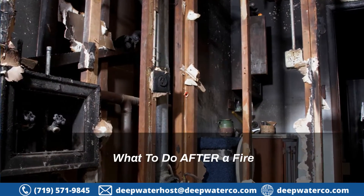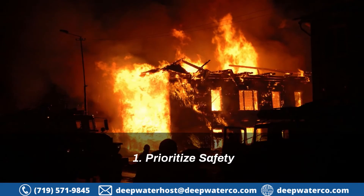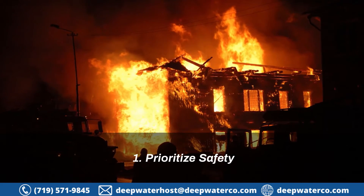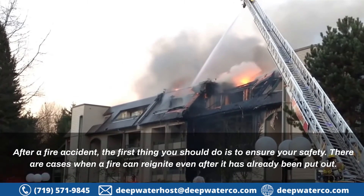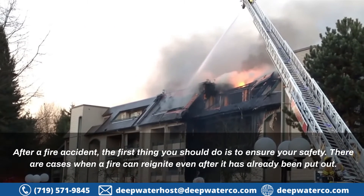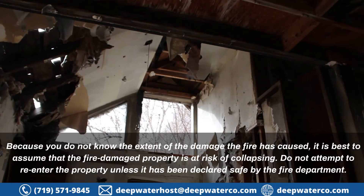What to do after a fire: Even after the fire is put out, safety is still not guaranteed. Here's a list of the things you should do after a fire accident. 1. Prioritize safety. After a fire accident, the first thing you should do is to ensure your safety. There are cases when a fire can reignite even after it has already been put out. Because you do not know the extent of the damage the fire has caused, it is best to assume that the fire-damaged property is at risk of collapsing. Do not attempt to re-enter the property unless it has been declared safe by the fire department.